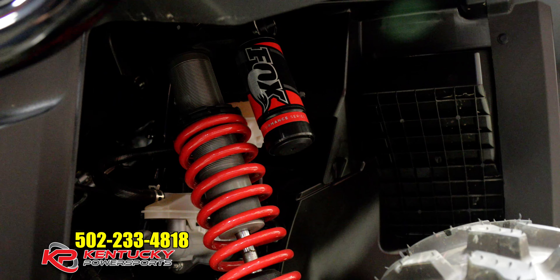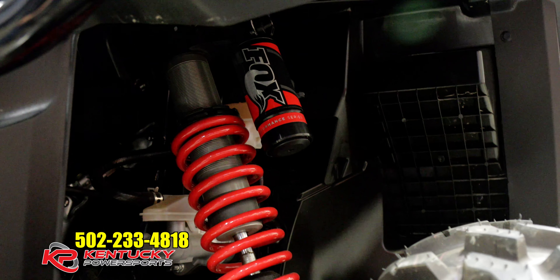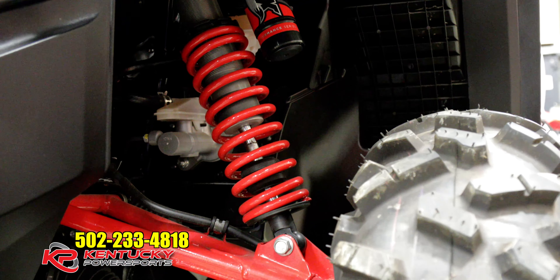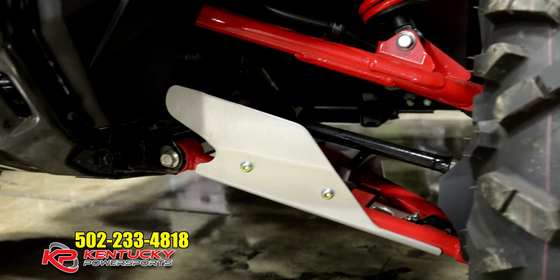In addition to the skid plates, the front and back both have a wishbone suspension that includes Fox shocks. On the front end, you have 10.5 inches of travel. On the back, there's approximately 10 inches of travel, which also makes for a much smoother ride.